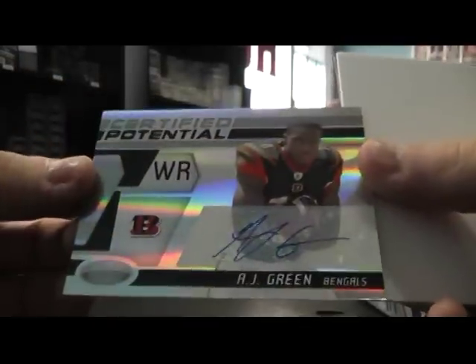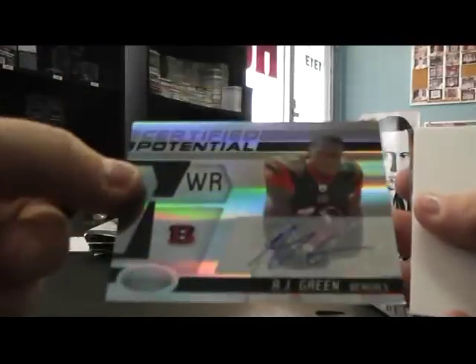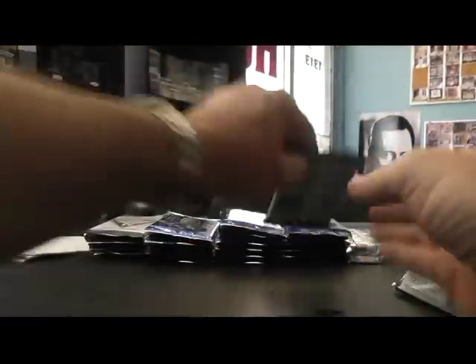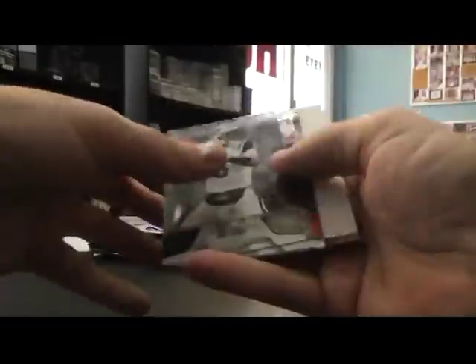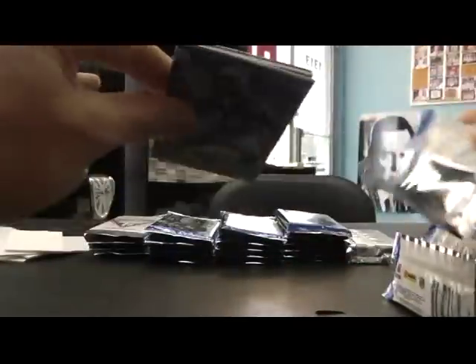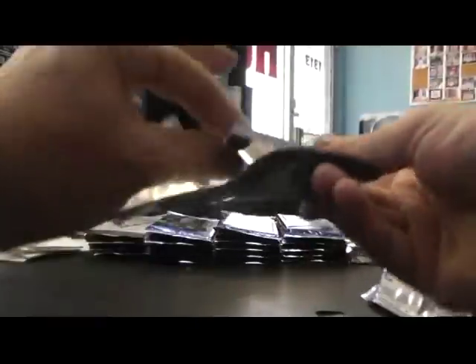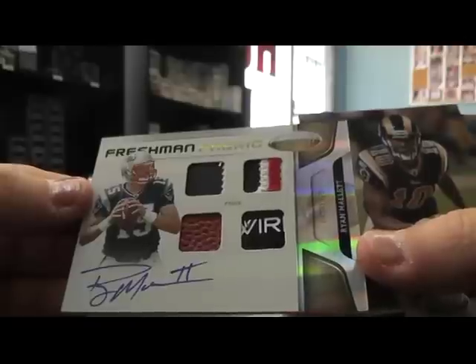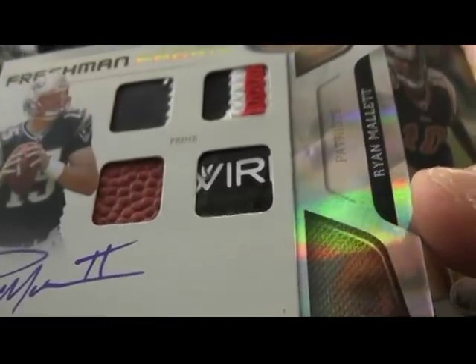Insert autograph AJ Green, Certified Potential, numbered to 35 — 29 of 35, that's cool. Blue autograph Quentin Carter, New Generation, numbered to 100. Peyton Hillis $2.50. Mirror Red Sean Green $2.50. Numbered to 25 — oh, check that out — Ryan Mallett, man, that's a good looking card. 22 or 25.